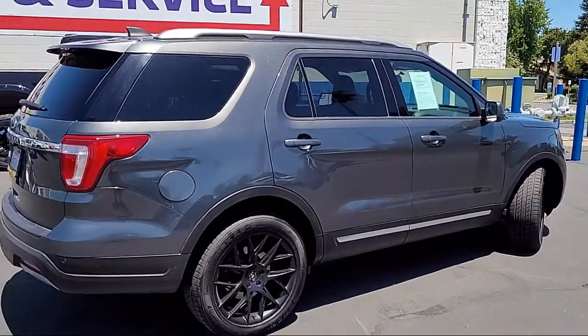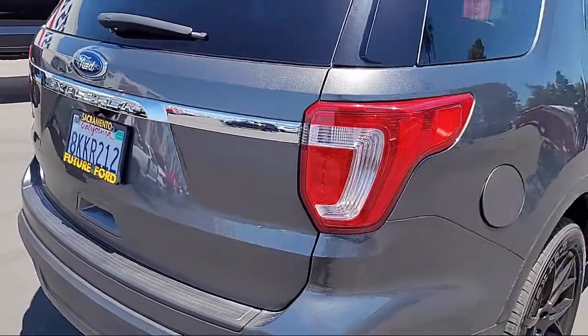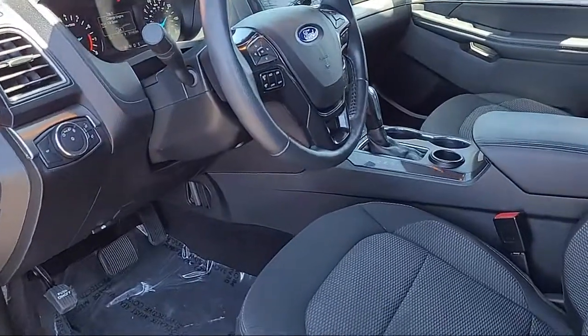It also features heated door mirrors, third-row seating, climate package, leather steering wheel with auto tilt-away, and has less than 35,000 miles on the odometer.